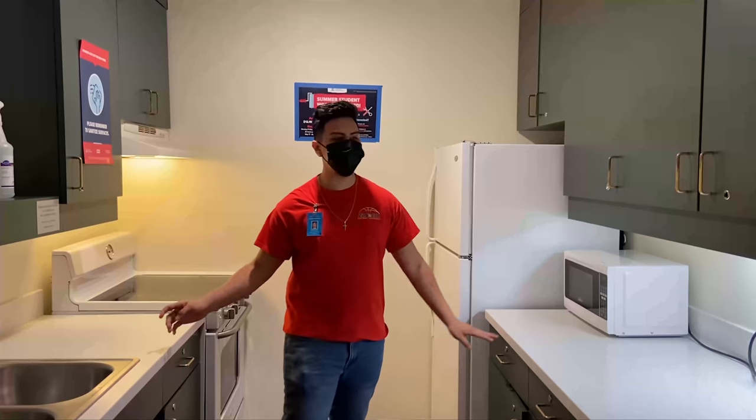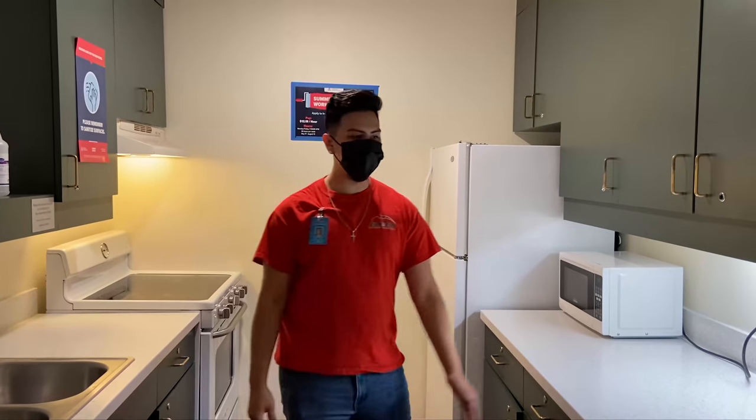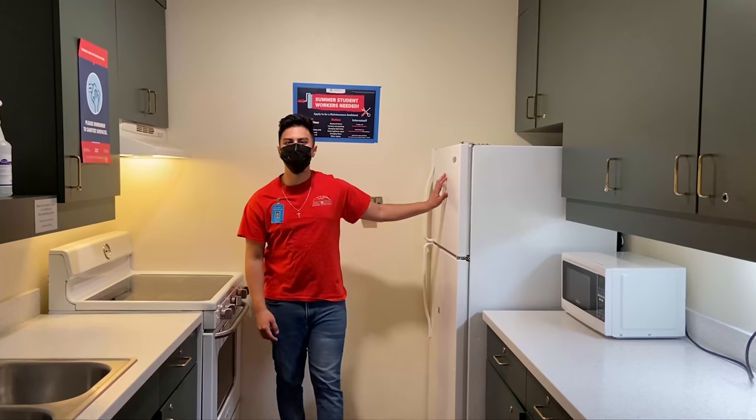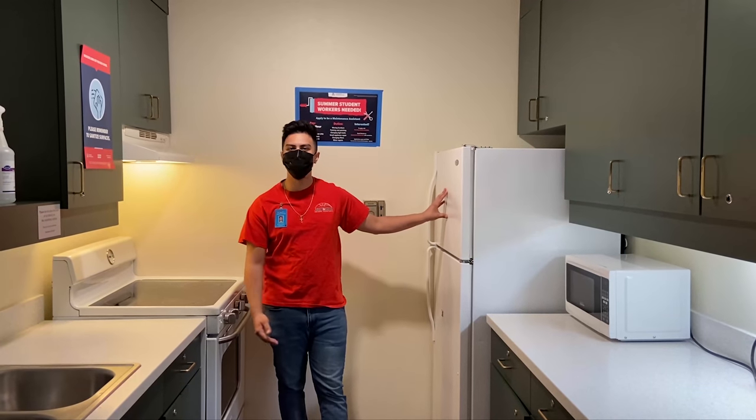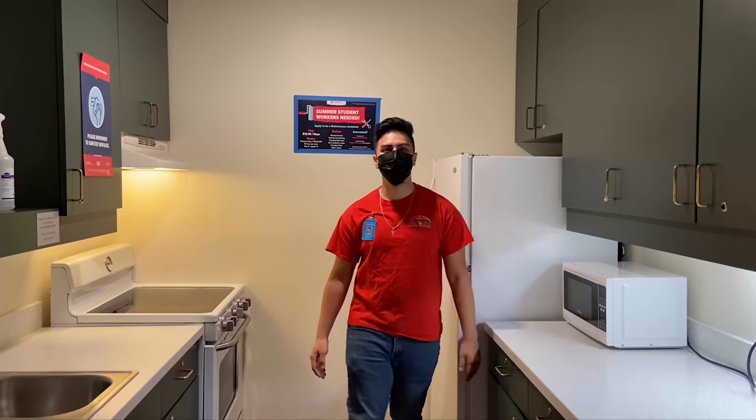Here we have one of the two kitchens in La Paz for all the residents. So they can come and microwave stuff. We also have a community fridge for anybody that doesn't have their own fridge in their room to store their stuff, and for residents to come and cook on their downtime.